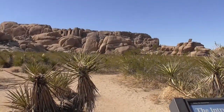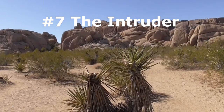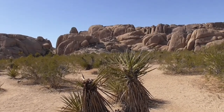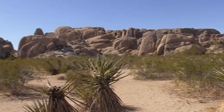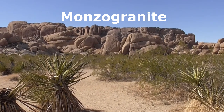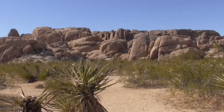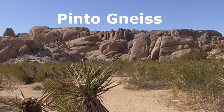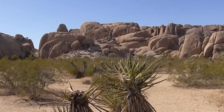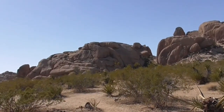Here's another stop you should make. It's right between Skull Rock and Split Rock, and this is called the Intruder. It's a granite formation representing about 85 million years of time. It's called Monzonite granite — one of the two predominant rock types found in this park. The other is called Pinto gneiss, and the gneiss is 1.6 billion years old, making it almost half the age of the entire earth.